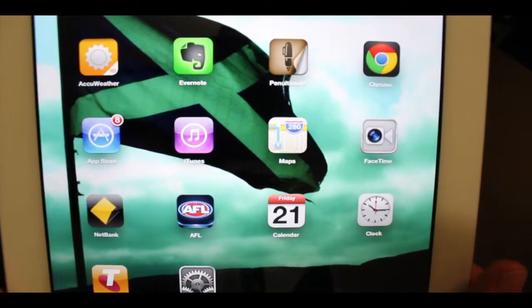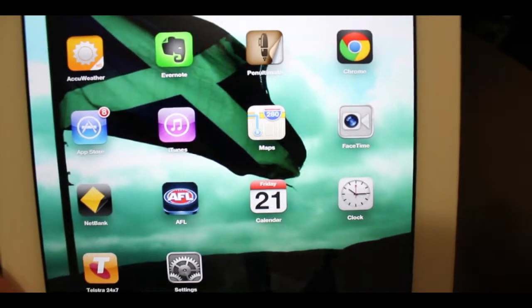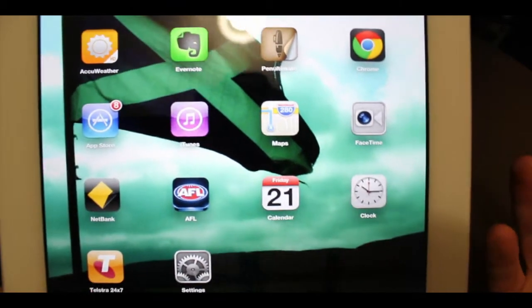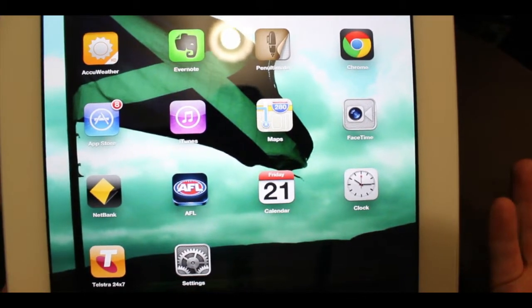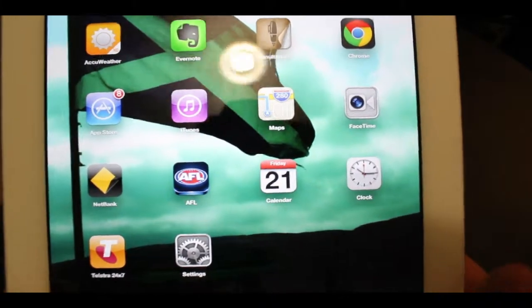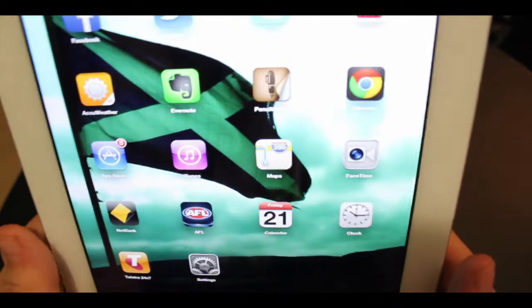Then we have the standard ones like App Store, iTunes, Maps and FaceTime — I use them quite a bit. Next we have my banking app, then AFL, which is the primary sport in the southern region of Australia. And then a calendar, clock, general things, my Telstra 3G provider, and just settings.